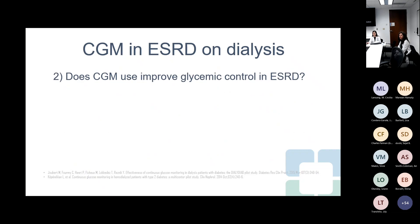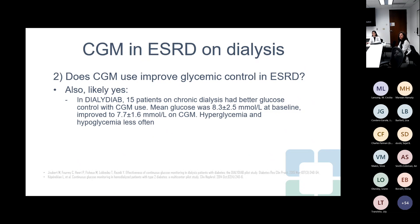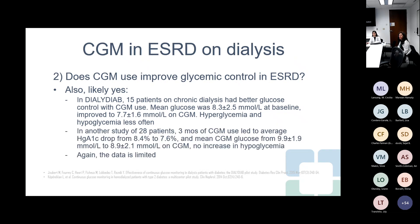My second question: does having a CGM improve glycemic control in end-stage renal disease? It appears the answer is also likely yes, though studies are small. The Diali-Diab study had 15 patients on chronic dialysis and showed much better glucose control — mean glucose went from 150 to 140 on CGM, with less hypoglycemia and hyperglycemia. Another study of 28 patients showed three months of CGM use led to an average A1C drop from 8.4 to 7.6, and CGM glucose went from 178 to 160 without an increase in hypoglycemia. These were done around 2015, and we have better technology now. There is an ongoing study at Emory with Dr. Galindo.